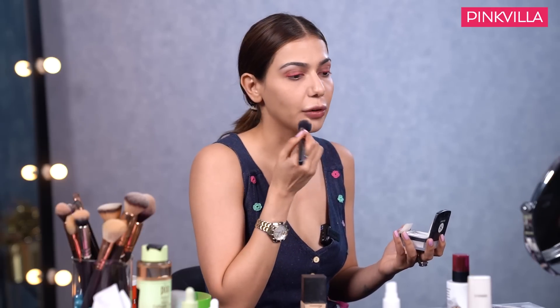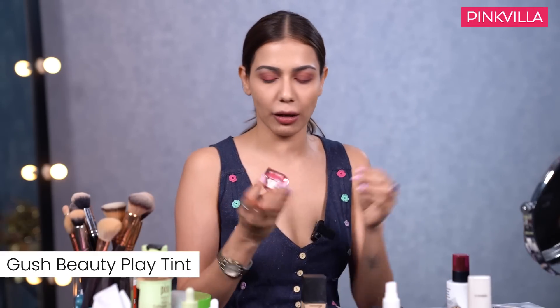Now the best and most favourite part - pink cheeks! I don't prefer powder blush - I prefer cheek tints because they're long-lasting and give that nice pink effect. This is by Gush brand, the Play Tint lip and cheek tint - a two-in-one product you can use on lips as well as cheeks. It even works as a contour using the brown shade. I always like my cheeks to be pink!